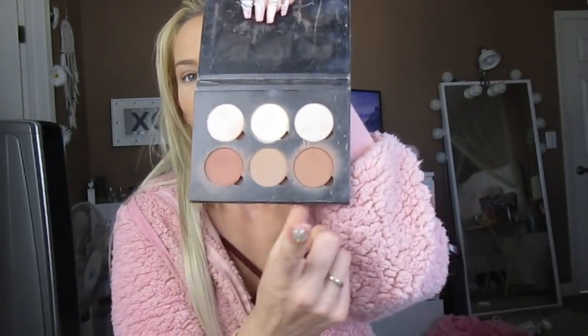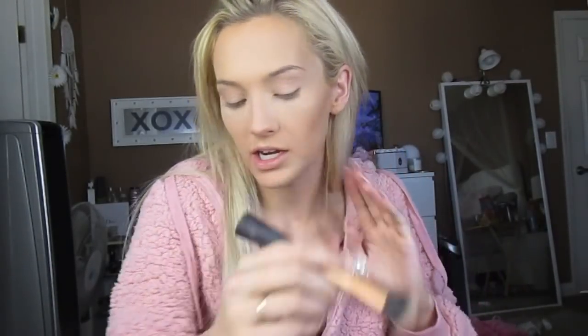Then I'm going to take the Anastasia Beverly Hills Contour Kit — the two outside colors, this is the light to medium — and a Real Techniques brush, and put it right where I put the wet contour. I'm pretty much just setting it with a powder contour. I'm switching brushes because that brush sucks. I found my other brush — it was sitting under my stuff. I'm not sure if this one is from MAC.